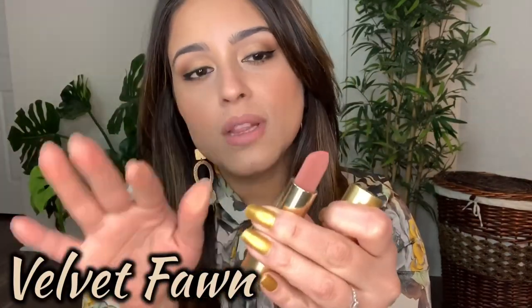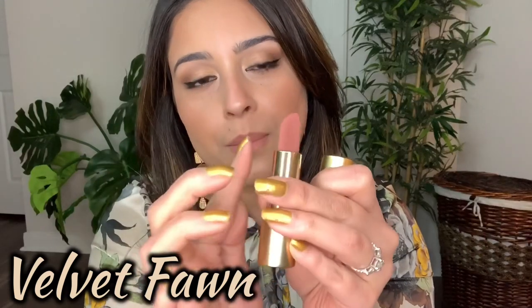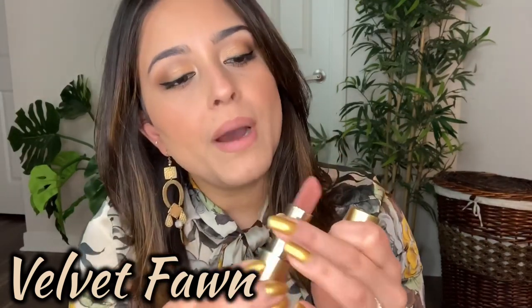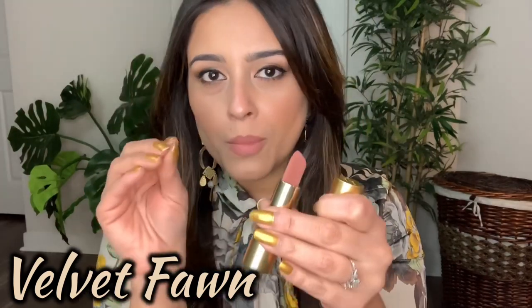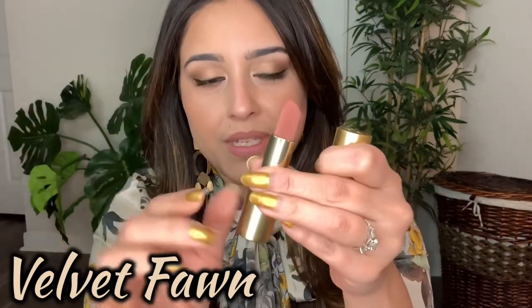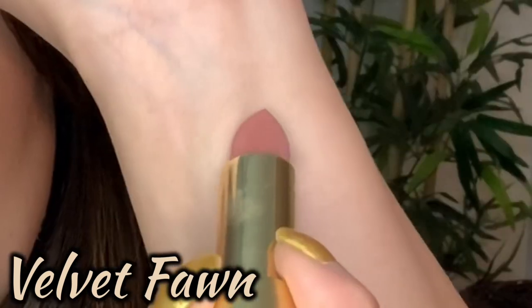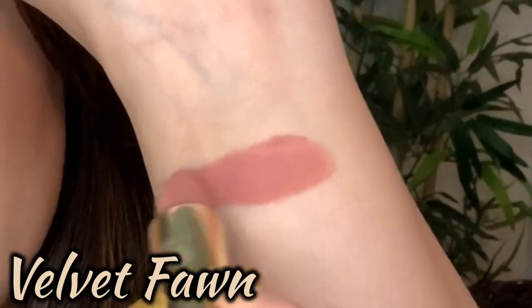I have three full-size shades, each 3.5 grams, with magnetic bullets. You'll notice there's some texture on the side of each lipstick that gives it that velvety look, but from the top it's just a normal matte-glossy sort of lipstick. The first shade is Velvet Fawn — let me swatch this.